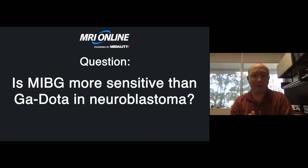Is MIBG more sensitive than gallium dotatate in neuroblastoma? I don't believe so. I think gallium dotatate is where we're all eventually heading, although it is not currently the guideline recommendation in the U.S. In Europe, many of those patients are now imaged with dotatate.